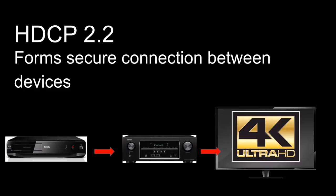With HDCP 2.2 protection, your Blu-ray player, AVR, and TV all need to support HDCP 2.2. The system uses digital handshaking and a secure code over HDMI between the AVR and TV to verify each device. This secure link ensures only authorized devices can play the content.